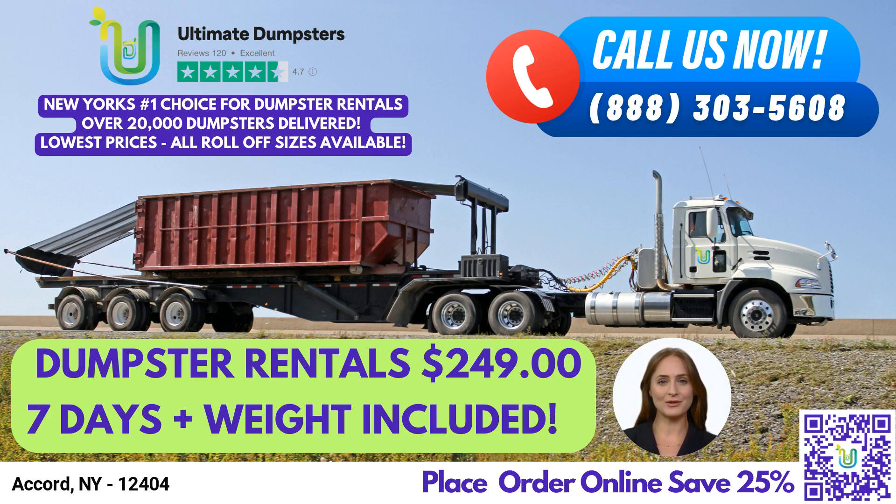To place an order for a dumpster rental, you can call Ultimate Dumpsters or use the QR code in the video to place your order online. Currently, we are offering a 25% discount on dumpster rental orders placed online, so take advantage of this offer and contact us today for all your waste management needs.